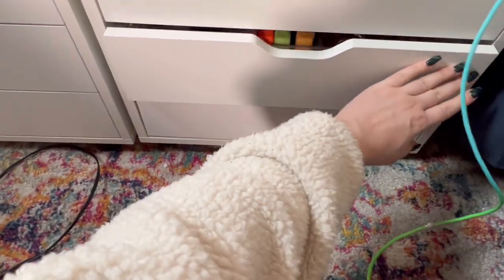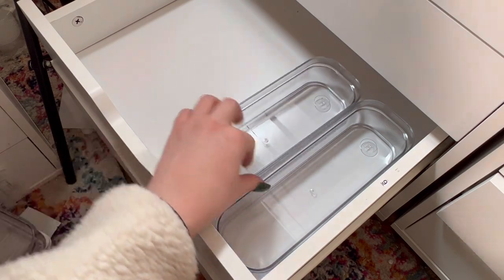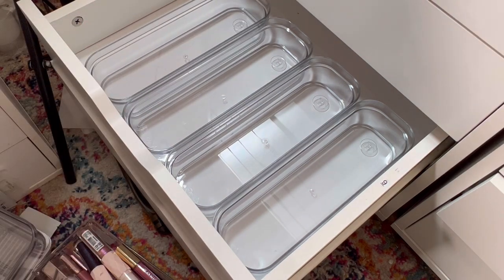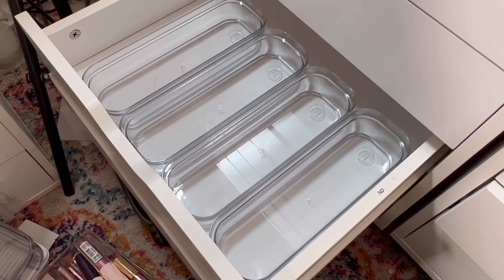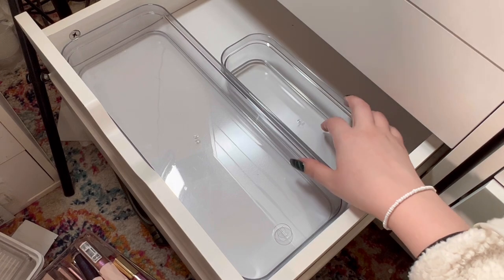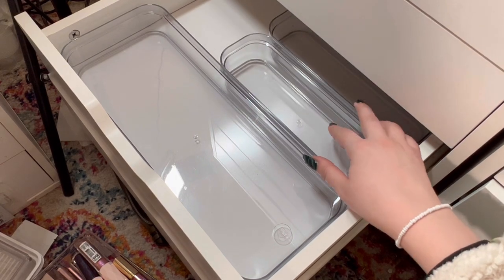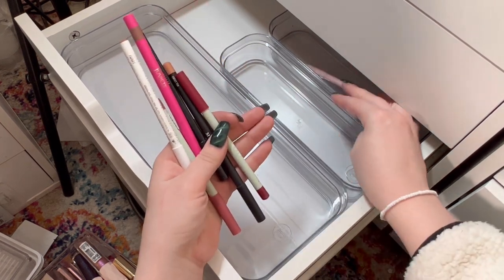Now we're going on to lips. The space is getting a little crowded, but it's fine. Should I do all the way across? Let's see what that does. I'm thinking a long one and then two small ones. I'm going to put some lip liners in here and organize them into my favorites and my not-favorites.